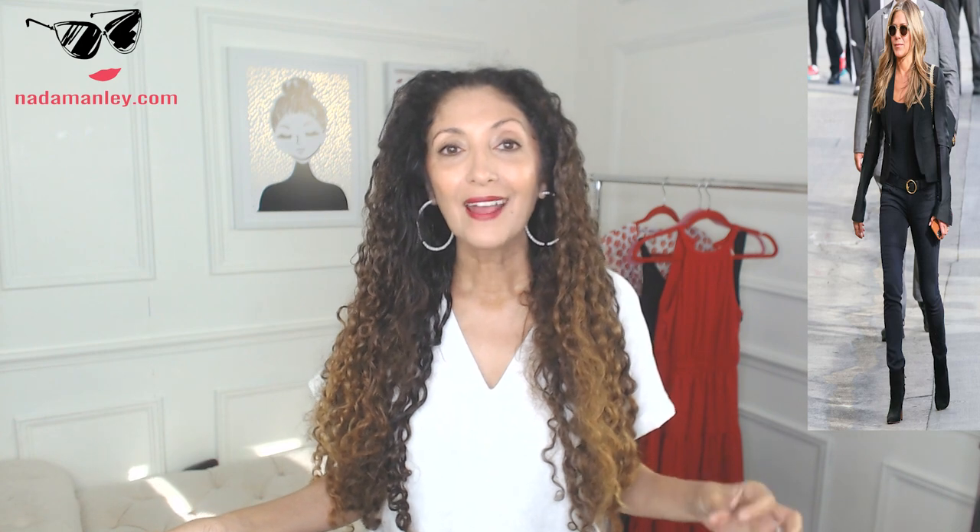Even though her outfit looks like she just threw it on, she did not. Every single piece is intentional. She starts with high-quality basics that represent her personal style and have a little special element to them that elevates them. They fit her perfectly. Obviously she's beautiful, but she looks more elevated because every one of her clothing pieces absolutely fits her flawlessly.